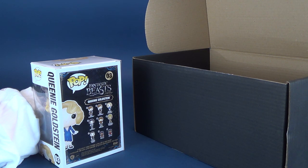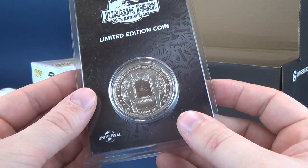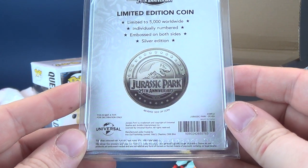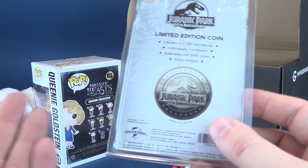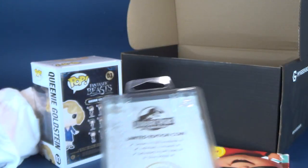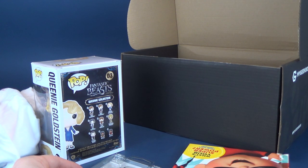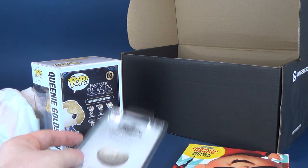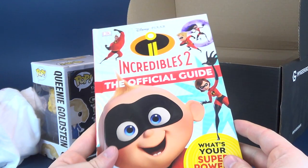Also included is a Jurassic Park 25th Anniversary limited edition coin — numbered 1289 out of 5,000 worldwide. It's a really neat looking coin, embossed on both sides, silver edition. It's decoration only — not a toy. Individually numbered and limited to 5,000 worldwide, that's pretty cool.